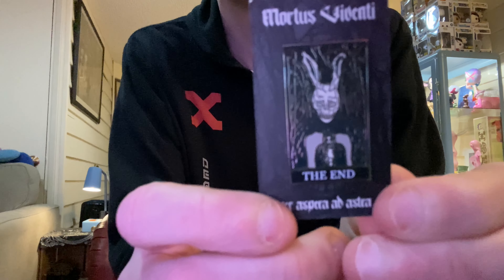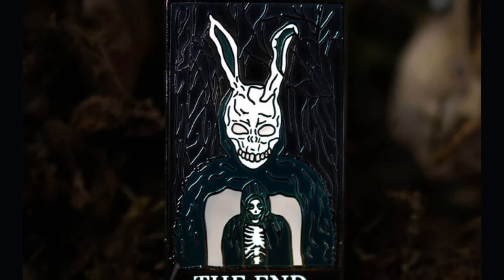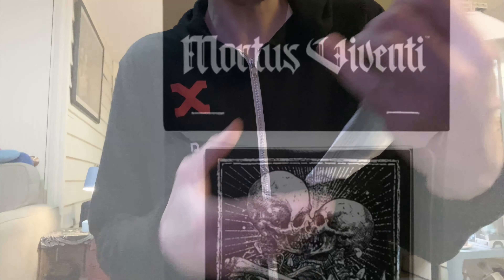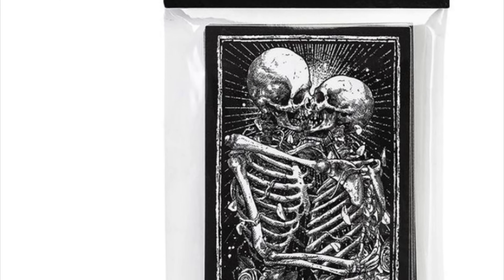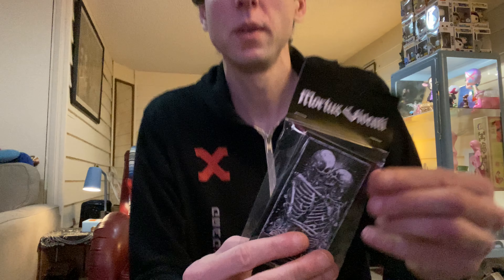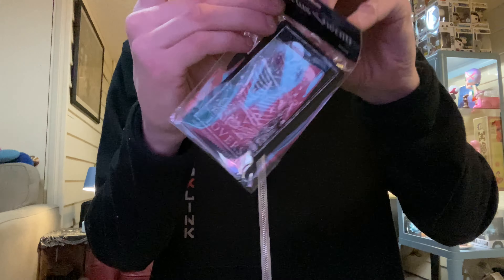The End. I want to thank this company for sending me out some merchandise to do a video on. Let's get into this first — a sticker packet. Let's break these open and check out the stickers.